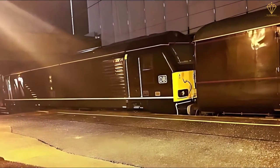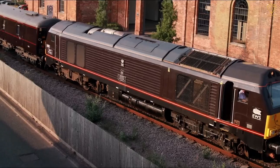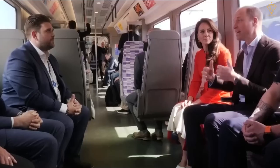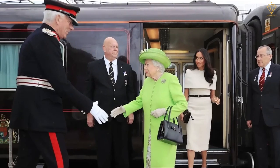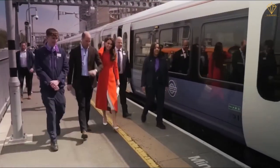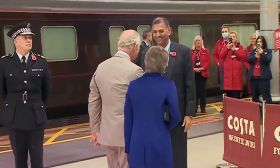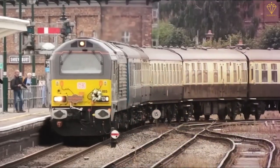The routes taken by the royal train are meticulously planned, often showcasing the scenic beauty of the British countryside. As the train passes through various towns and villages, people gather to catch a glimpse of their beloved monarch or other members of the royal family. The royal train holds a special place in the hearts of the British people as it symbolizes a connection between the monarchy and the nation. It provides a unique opportunity for the royal family to engage with different communities and strengthen bonds across the country. Although the use of the royal train has declined over the years, it remains a cherished and iconic symbol of British royalty.